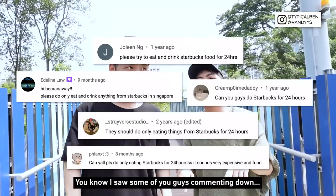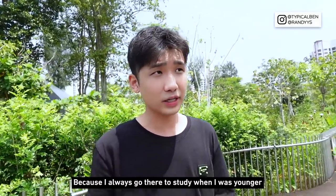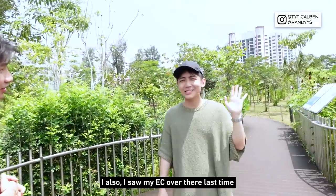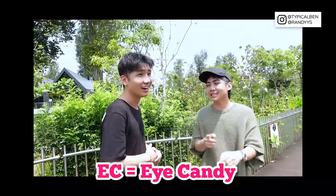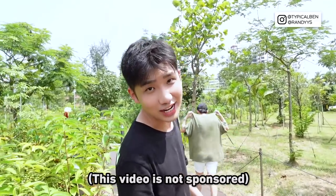I saw some of you guys commenting and asking us to do this challenge and I love it because I love Starbucks. Starbucks holds a lot of good memories for me — when I was younger studying, I always went there. I even saw my EC there. EC means eye candy — that's Gen Z slang. By the way this video is not sponsored, so let's go.